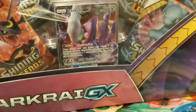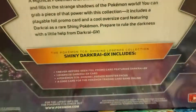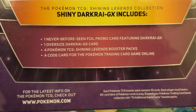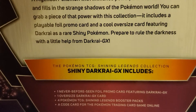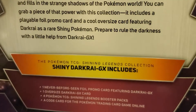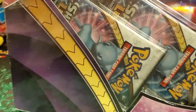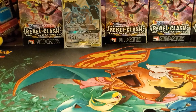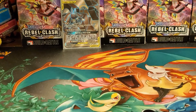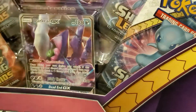Now let's get into the main event — the Shiny Legends box. Shiny Legends is like a subset that came out in 2018. It comes with one never-before-seen foil promo card featuring Darkrai GX, an oversized promo card, four Pokémon TCG booster packs, and a code card. It's really cool — it's like Hidden Fates and Dragon Majesty. You can only get these in boxes and ETBs. Hidden Fates has tins but Dragon Majesty never did. Tins are getting more popular now.